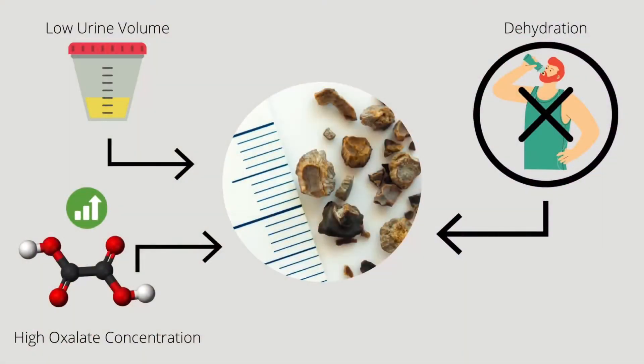Kidney stones are made when there's low urine volume, such as when someone doesn't drink enough water, and high oxalate concentration. Kidney stones can vary in size, from small ones coming out easily with no problems, to bigger ones that may cause pain, nausea, and bloody urine.